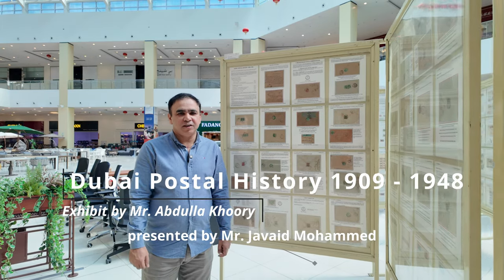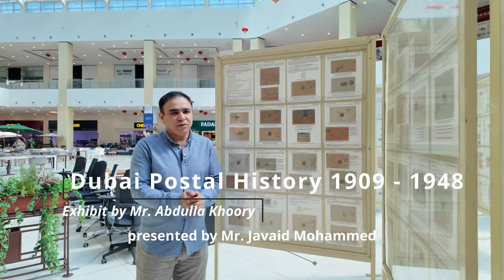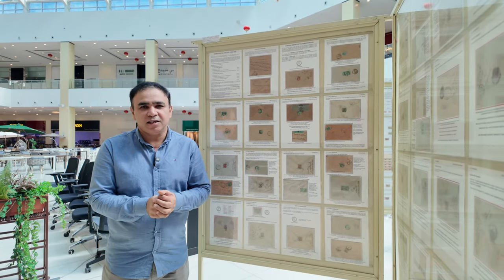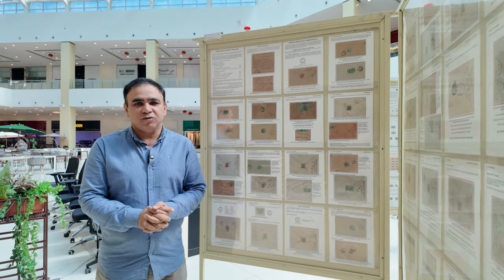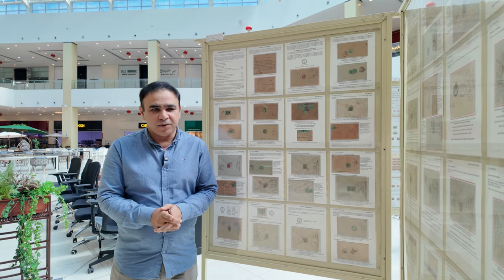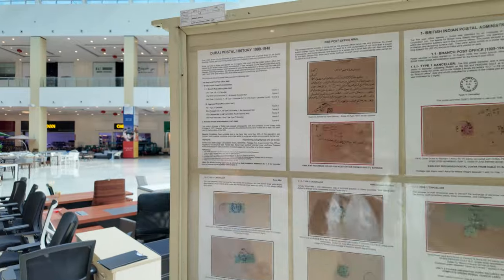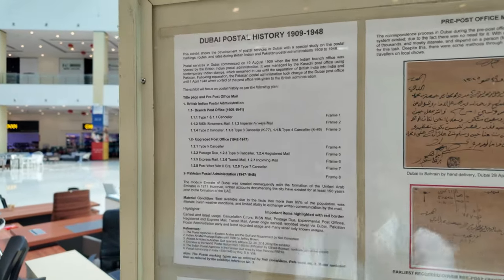My name is Javed Mohamad. I'm a professional philatelist and I'm happy to talk about this exhibit, which is shown as an invitee class in EPACS 2024 Stamp Exhibition in Dubai. This exhibit is talking about the Dubai Postal History from 1909 to 1948.